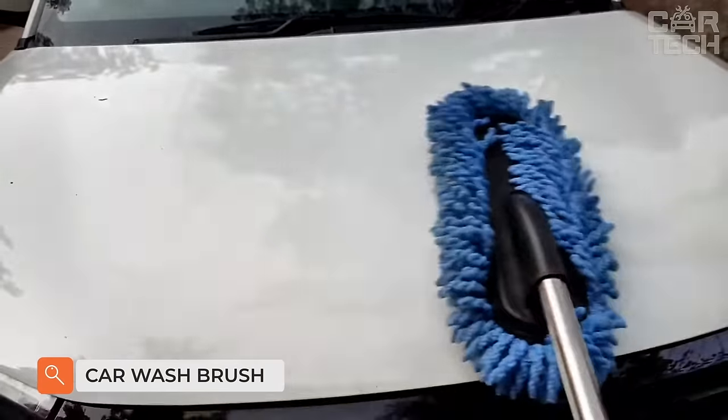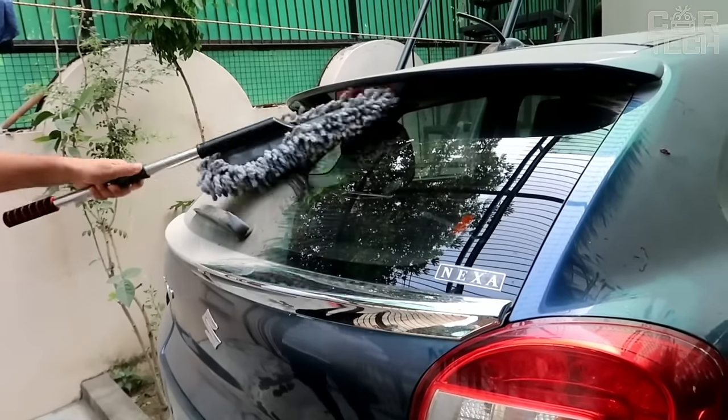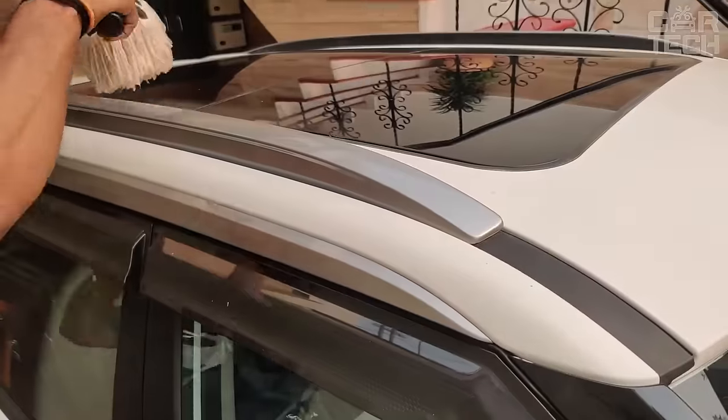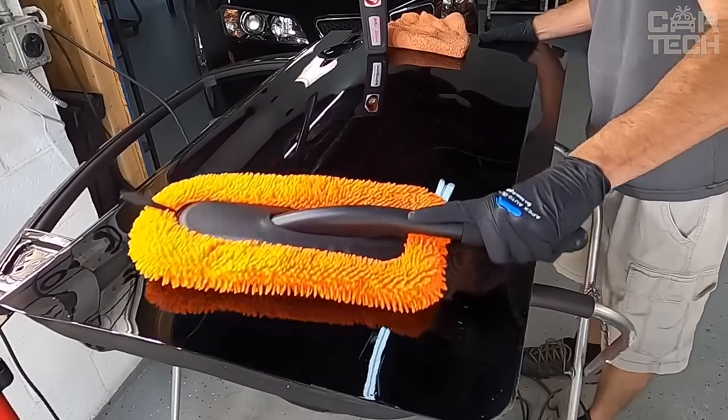Car wash brush — convenient to wash windows and the car body without damaging the paintwork. The brush material is cotton fiber, which has a high rate of water absorption, so your car will be dry and clean in just a couple of movements. The length of the brush with the handle is 34 inches. When needed, the bristle part can be easily removed and used without the handle.